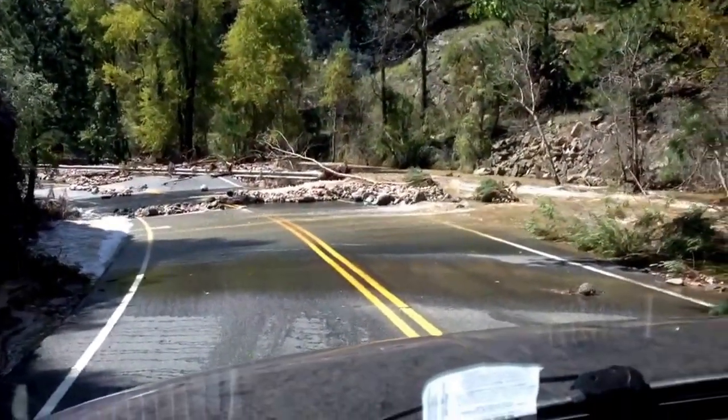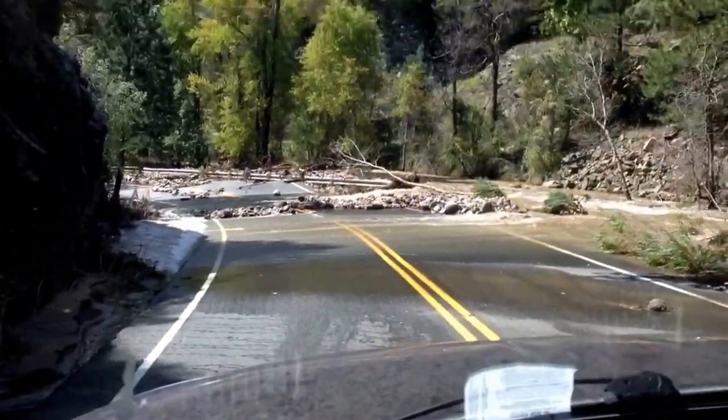The road actually, believe it or not, looks to be in better condition than I thought it would be in.